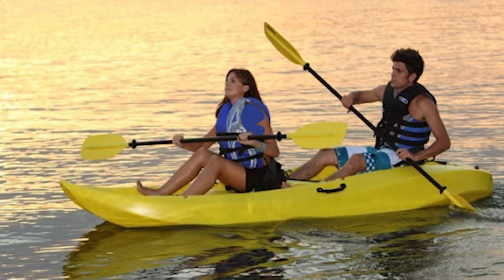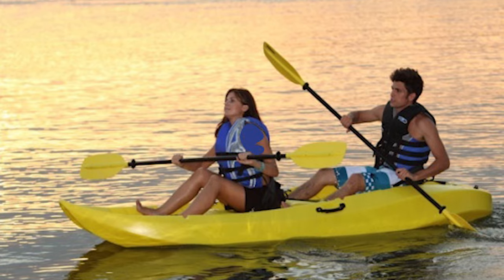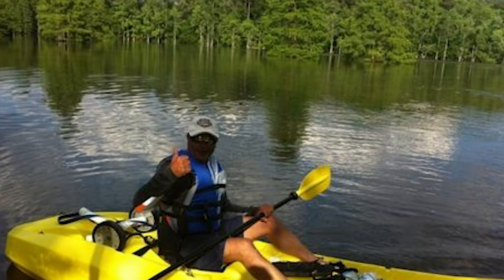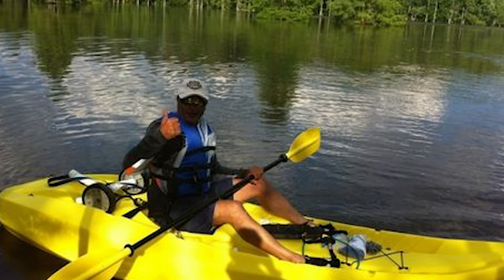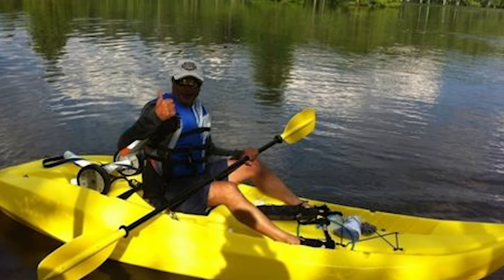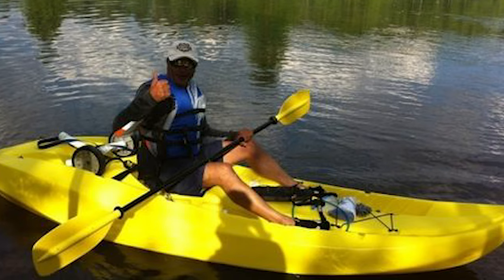The quick-release CRS Plus ultralight seats, freedom footwells to fit any size paddler, a center hatch for storage, rear tank well with cargo net lacing system, and an innovative easy-roll skeg wheel make this the perfect kayak for a day on the water.